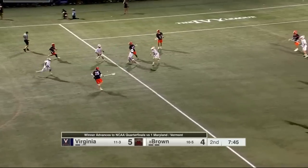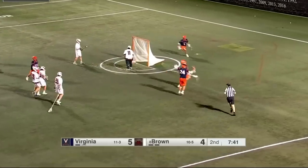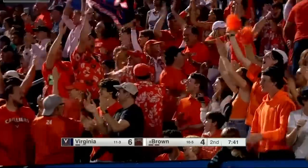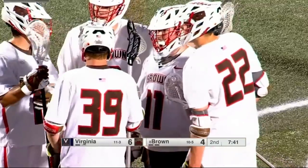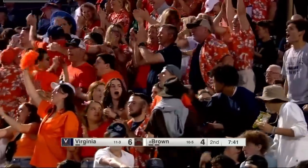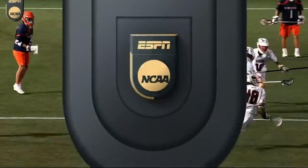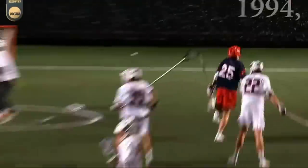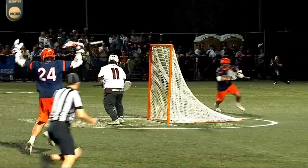LaSalla tries to chase down the faceoff. Scooped up by Scott Bauer — it sticks in his cross, he fires, and it's a pole goal for the Cavs. Scott Bauer has his second of the season. We've given Brown and their wings all the credit so far in this game, and Scott Bauer from Texas — the release on this shot, the three-quarter pull to the far post. He looked like an offensive midfielder there.